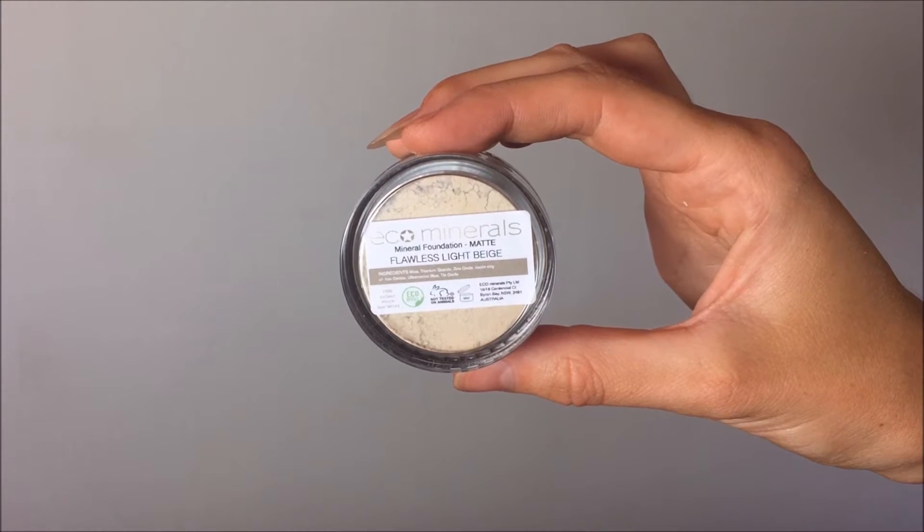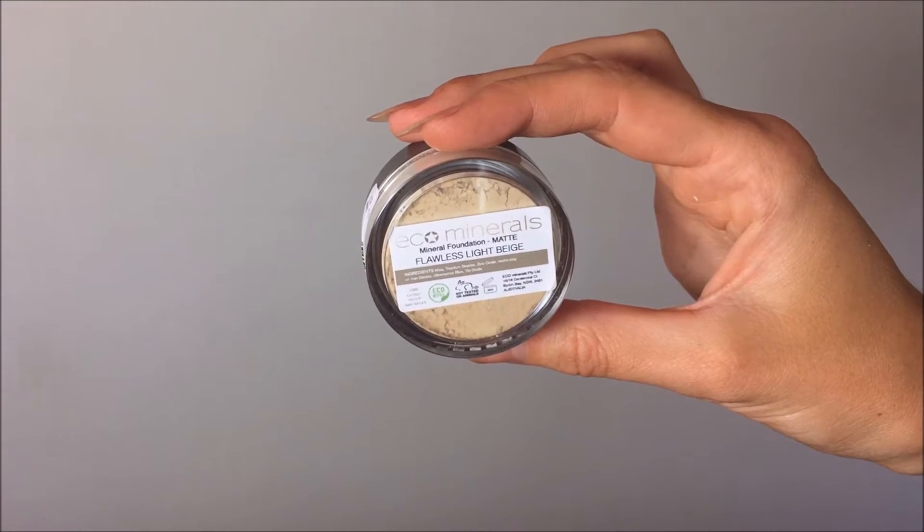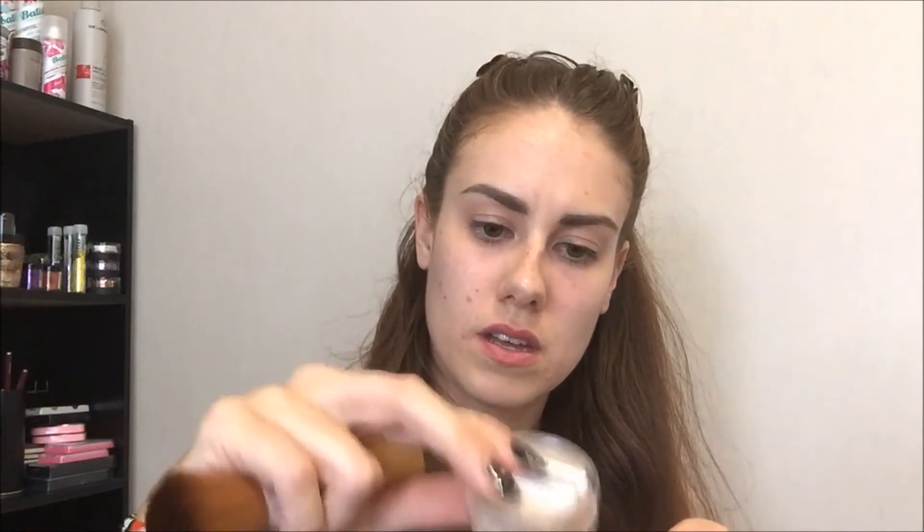The foundation I was sent is their Mineral Foundation Matte in Flawless Light Beige. When you open it up, it has a little note inside: eco refills available — so you can just refill it and save money. I'm pouring some out onto the lid. I've got quite a few spots today so it'll be interesting to see if it covers them. So far it's quite light and doesn't have a heavy scent. I always find with mineral powder foundations, I really have to take my time and build them up.